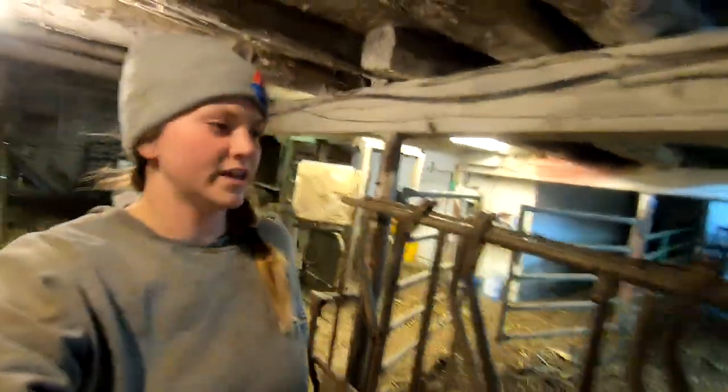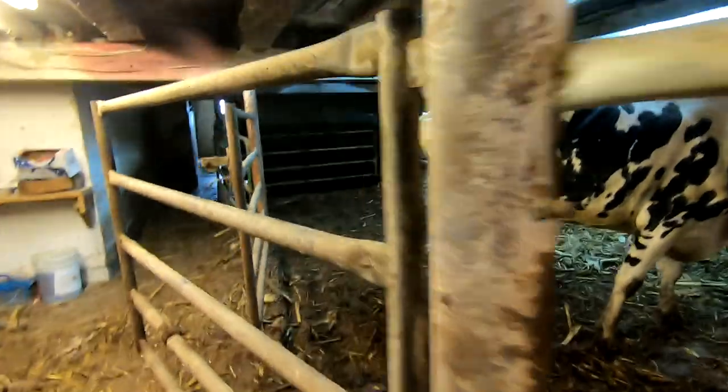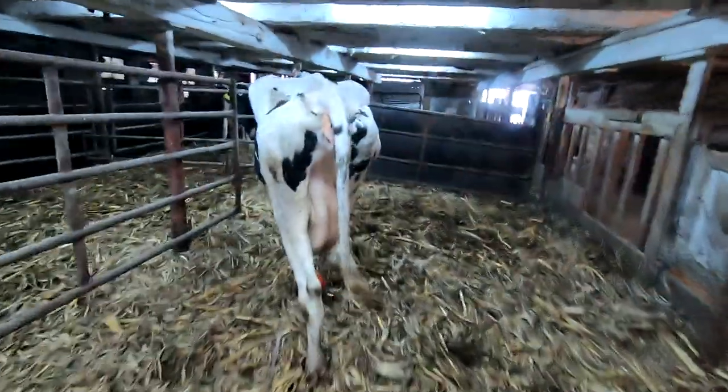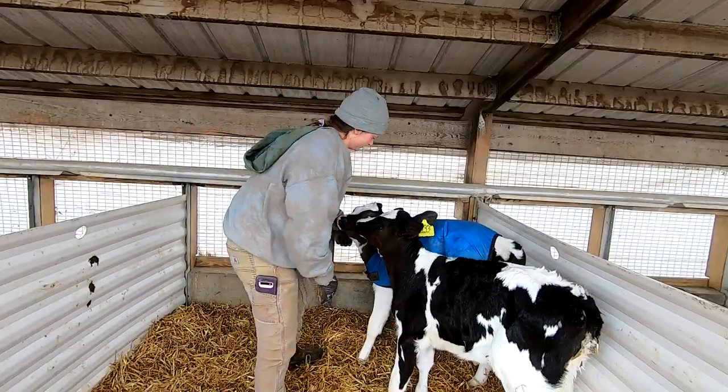With her, we'll go ahead and let her go so she can go back to her pen and rest and eat. Since the weather's warming up and we also have calves that are starting to get too big to wear blankets, I'm going to go ahead and take blankets off of some of our bigger animals.